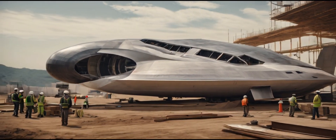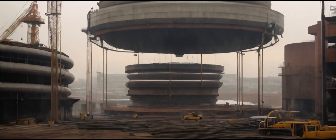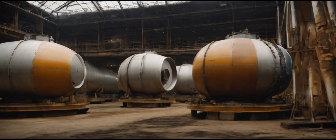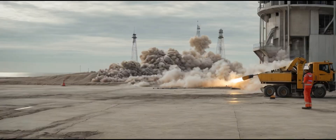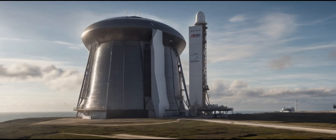Our journey begins at the Starbase facility in Texas, where SpaceX is rapidly expanding the Starship propellant tank farm. This week, two new horizontal tanks were delivered and installed, signaling the continuous growth of this ambitious project. More tanks are expected to arrive soon, showcasing SpaceX's commitment to pushing the boundaries of space exploration.